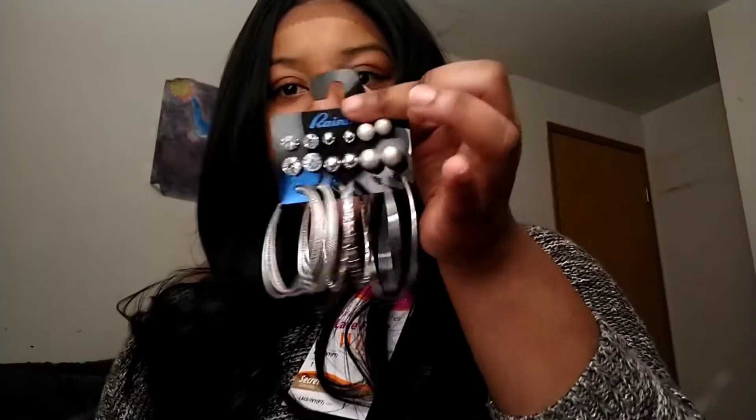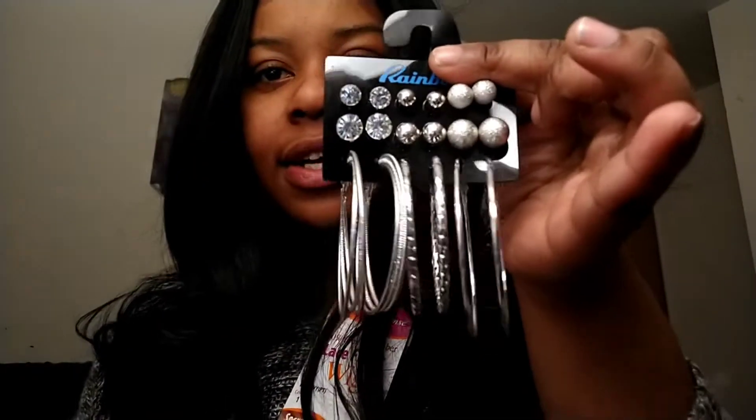You want to look good but you gotta ball on a budget, okay? And I'm gonna show you guys how to ball on a budget. This lace front wig right here was $50 — okay, you cannot beat that. And it's soft, it's smooth, it's not shedding. $50, you can't beat that. These earrings were about $6 — you can't beat that. Look at how many earrings are on that. So, so cute.